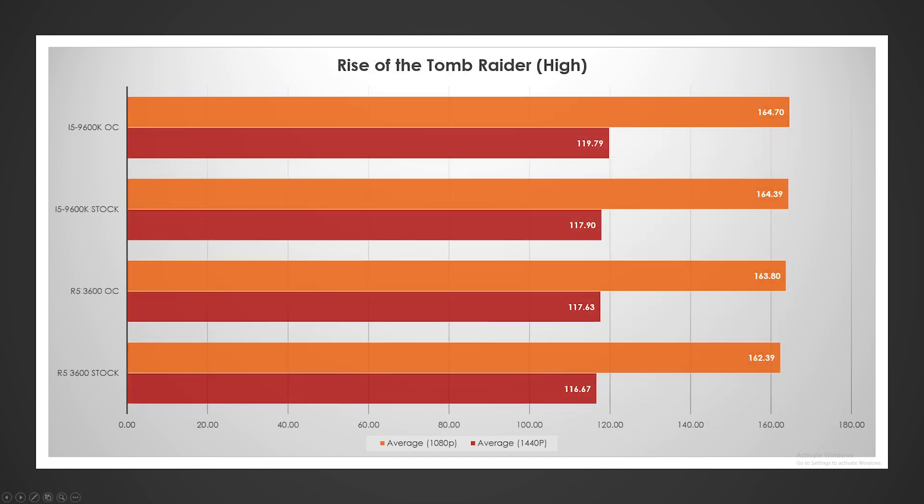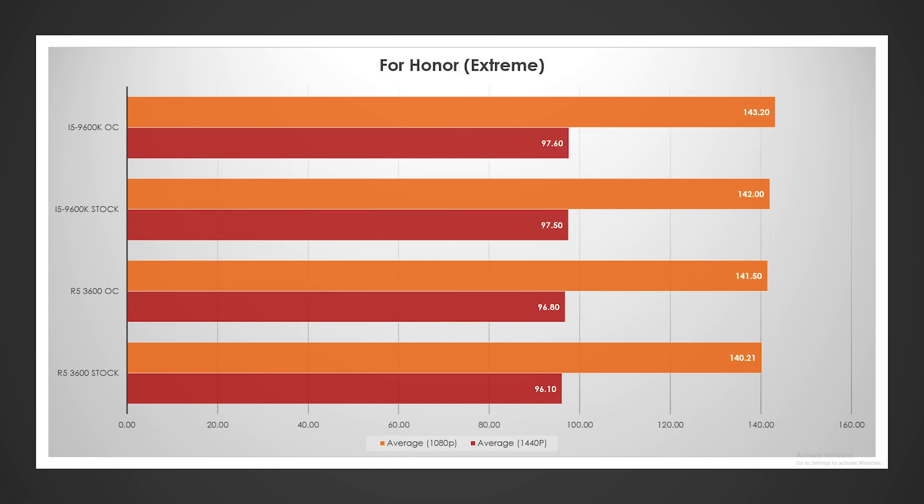Very, very close performance across the board running 1080p high and 1440p high respectively. I'm going to call this a dead heat. Intel pulled out a little bit of a win at 1440p overclocked, but I think that really comes down to margin of error. What I will say about For Honor is that consistently, across all my testing, Intel was right around 2 FPS ahead of AMD.